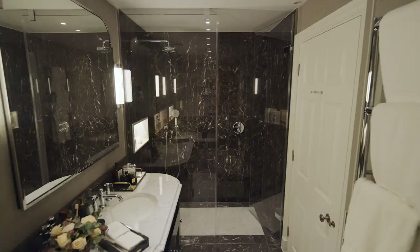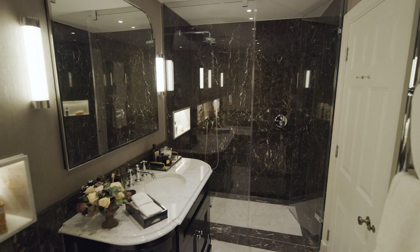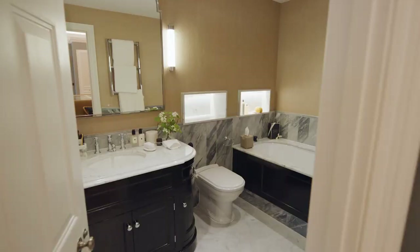The master suite's most opulent feature — in my opinion — is the ensuite itself, which boasts not one but two separate bathrooms: a truly unique offering within the Heritage Collection. Finished with a classic natural palette, note the sumptuous walk-in shower and fitted bath with marble finishings across each.